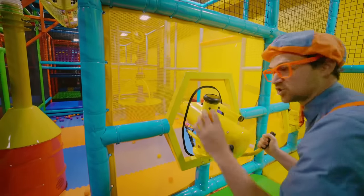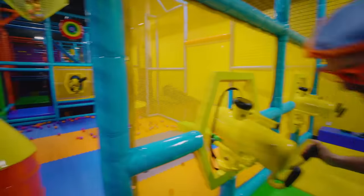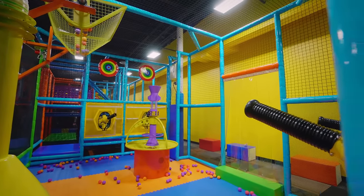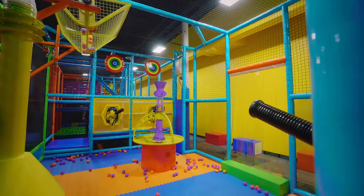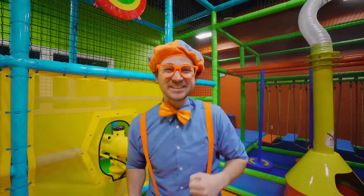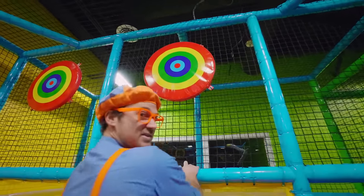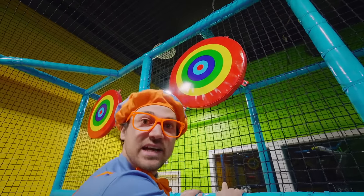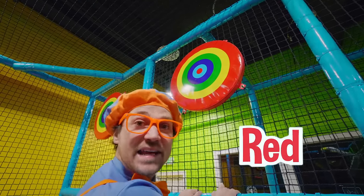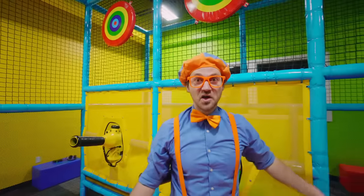Check it out! I'm shooting these balls out of this toy gun! Go on the other side and let's see if I can hit the target! That was awesome! I didn't hit the target, but I was certainly close! Speaking of targets, look — right up there! Do you see the colors of the target? From the outside in, there's red, yellow, green, purple, blue, and red again! Do you know what the very center of the target is called? That is called the bullseye!